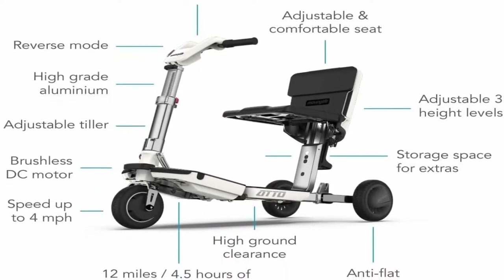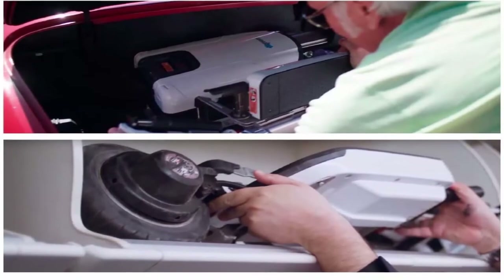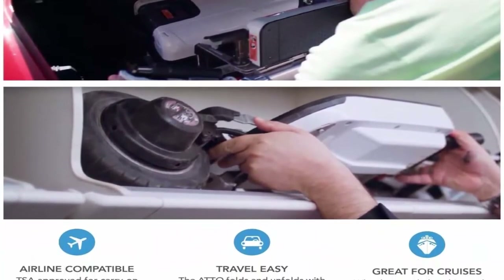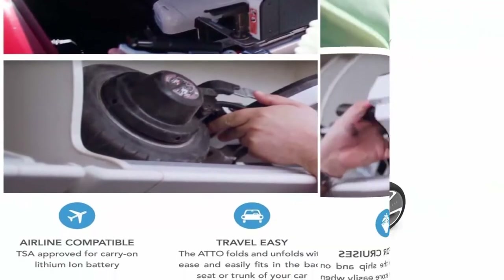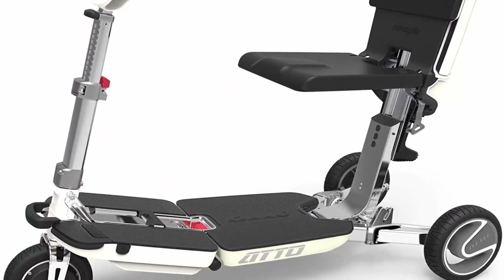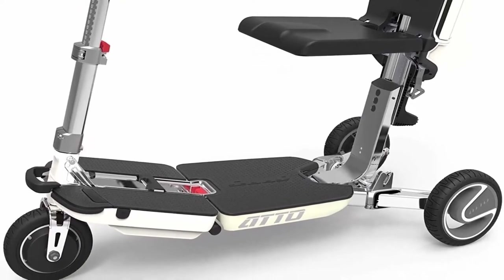Warranty: includes a 3-year limited warranty on the frame, 2-year warranty on electronics, 1-year warranty on the drivetrain, motor, and batteries. To file a warranty claim on batteries, you will need a valid load test reading showing the batteries are faulty.